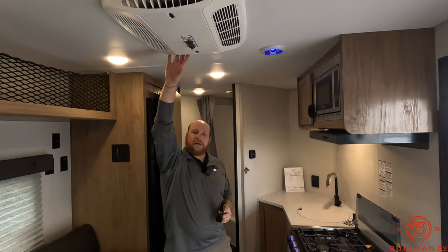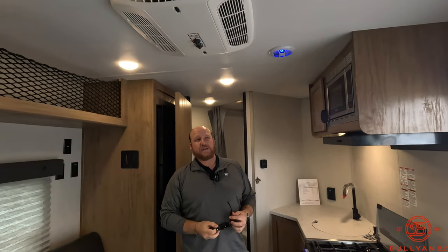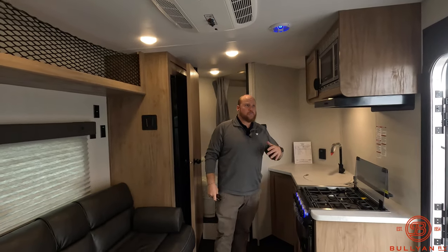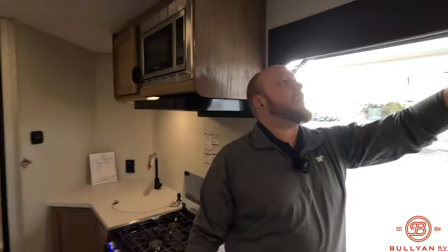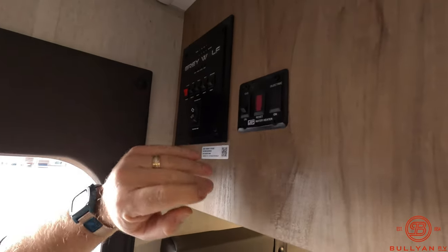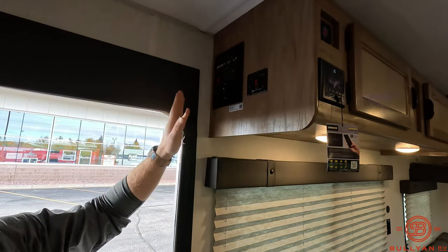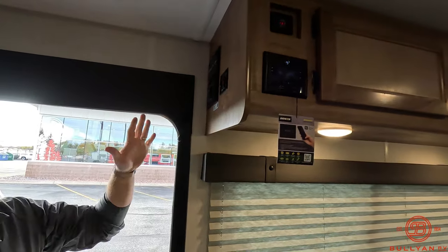AC up on top — you've got the AC and a 35,000 BTU furnace in these, so really keeping warm while you're on the ice. Up front here is where all your main controls are: your awning lights, those auxiliary lights we were talking about outside, the convenience lights, your water pump, your awning going in and out — all that stuff in one nice, easy, convenient location right as you walk in.